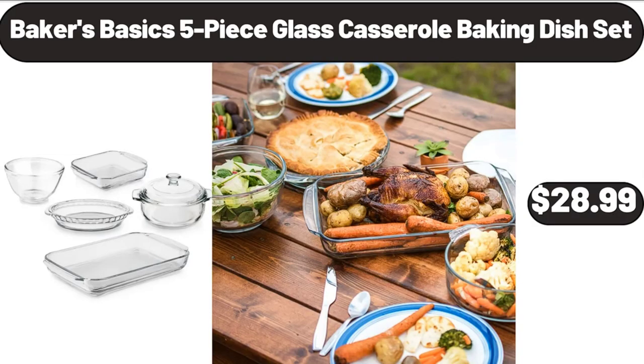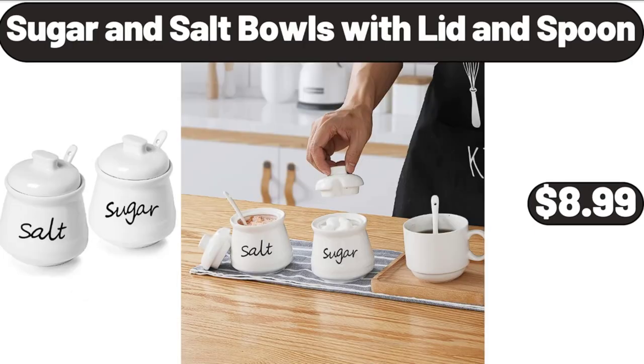Baker's Basics 5-Piece Glass Casserole Baking Dish Set, $28.99. Sugar and Salt Bowls with Lid and Spoon, $8.99.